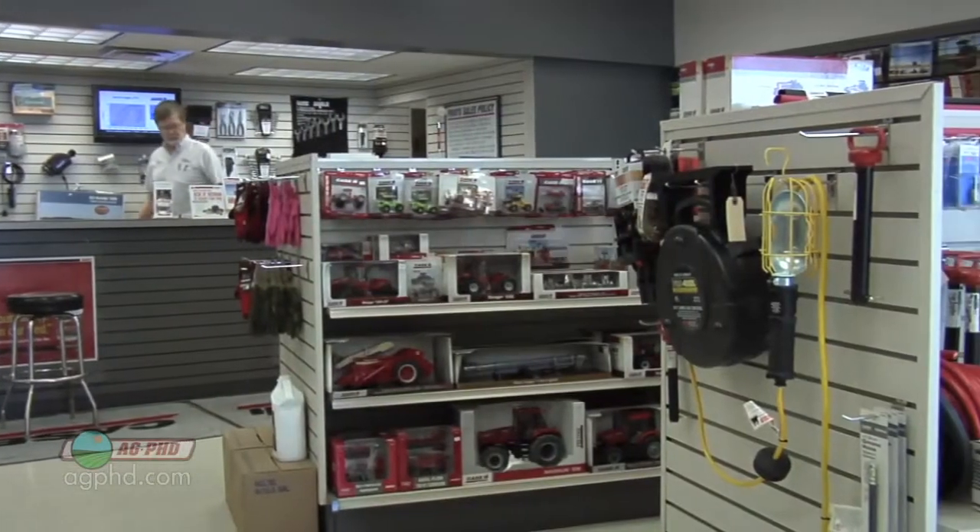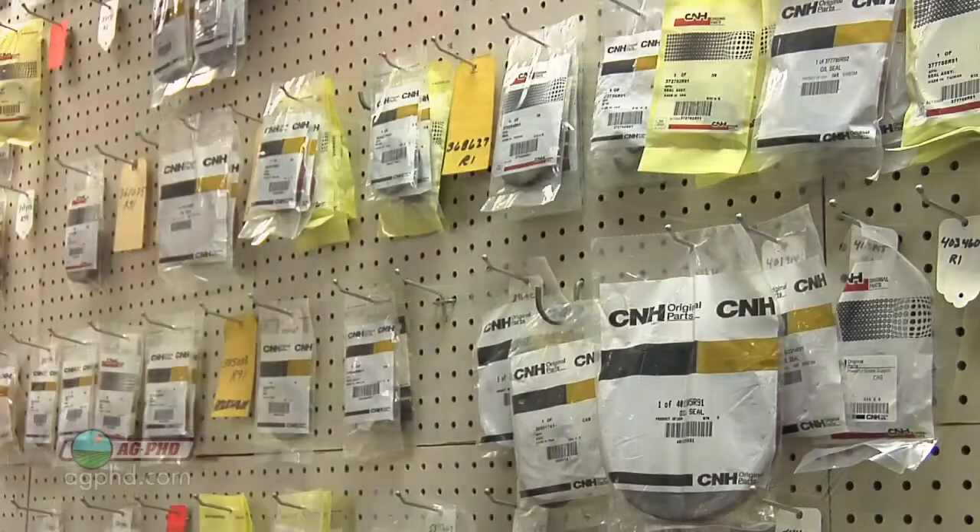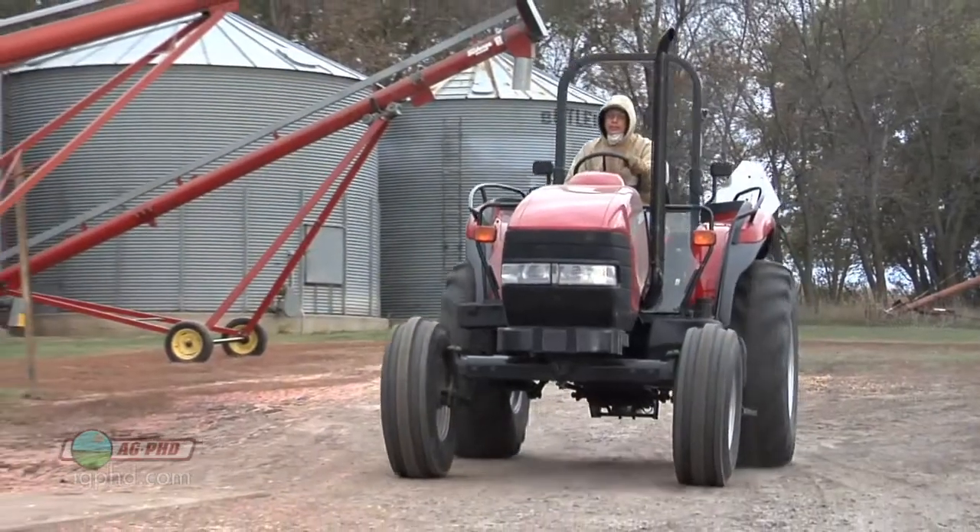Speaking to our equipment dealer recently, he said you guys could really speed up how fast I can get your parts and how accurate I can be getting the exact right part for your equipment if you just give me a list of your equipment.